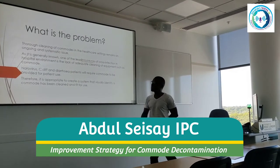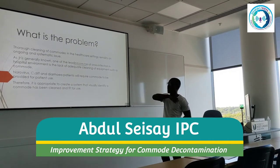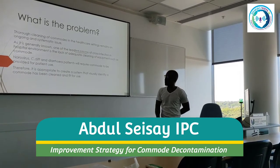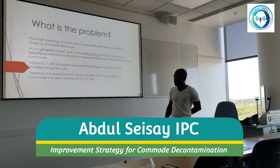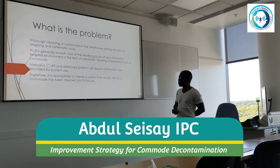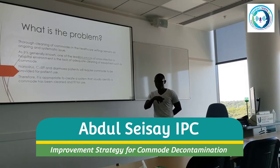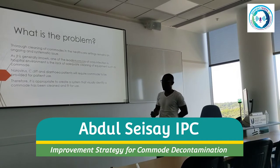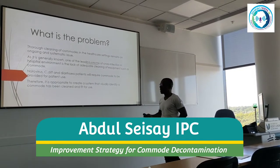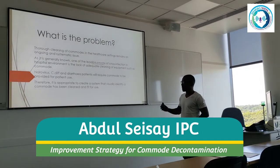What were the problems from those conversations? Thorough cleaning of commodes in the healthcare setting is an ongoing and systematic issue. One of the leading causes of cross-infection in hospital environments is a lack of adequate cleaning of equipment, including commodes. For example, norovirus and any diarrhoea patients will require a commode. However, do we have enough commodes? Most wards have an average of 2.4 commodes. If you have an outbreak, that's a serious issue. So it's appropriate to create a system that visually identifies a commode that has been cleaned and is fit for use.